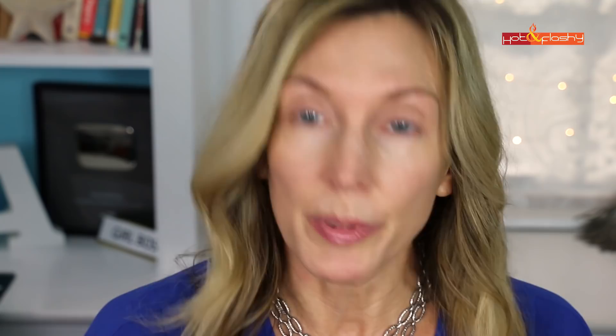I also prime my eyelids at the same time using Covergirl Lid Lockup. Eyelid primer is going to be one of your best friends if you have any problems with your eyeshadow not staying in place or creasing throughout the day.